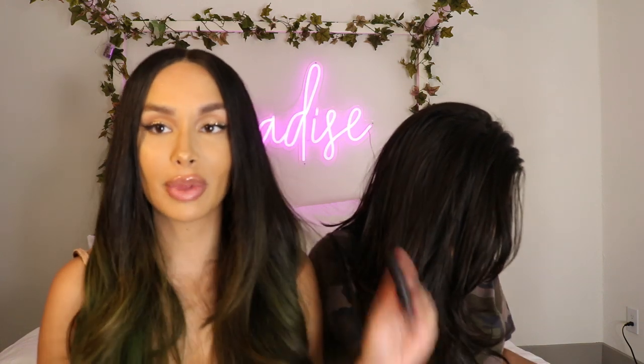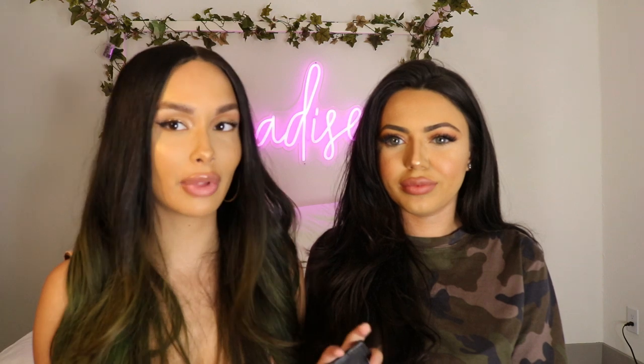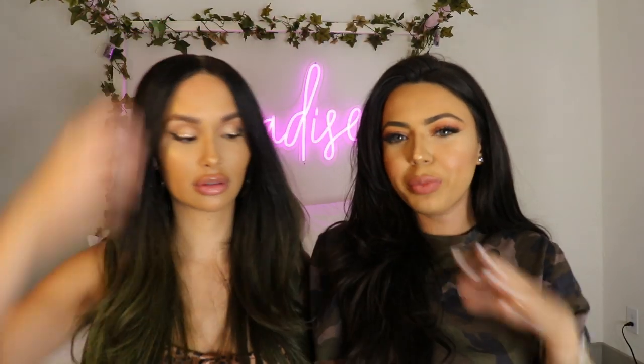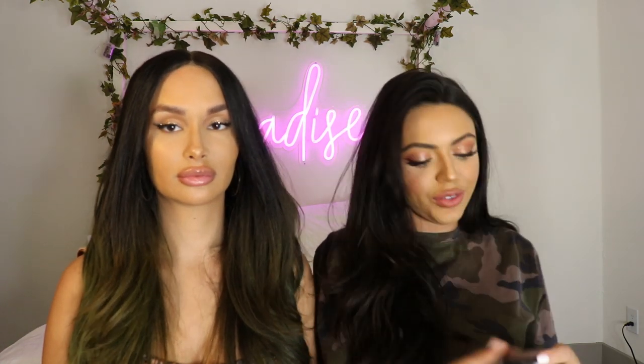Blush. The blush that I use is the NARS one in Orgasm. I don't usually wear blush, but this one's safe — if you don't wear blush and you're scared of blush, buy this one. The one that I use is by MAC, and the color is Melba. It's super light, and if you want to go a little darker, I use Desert Rose.